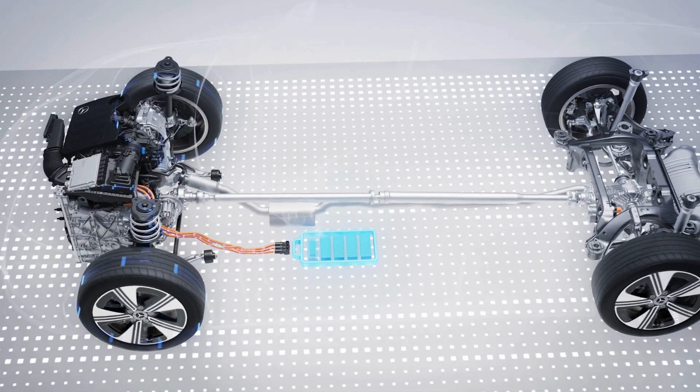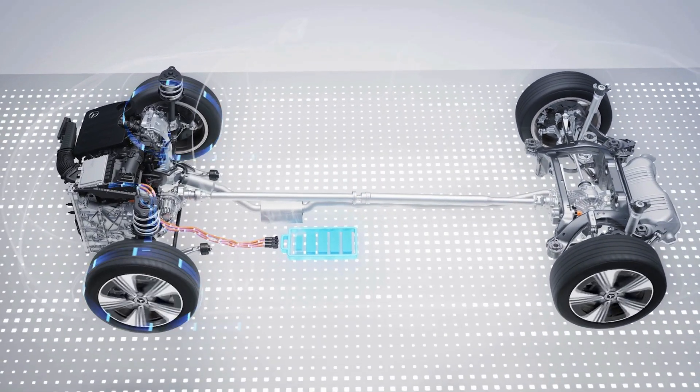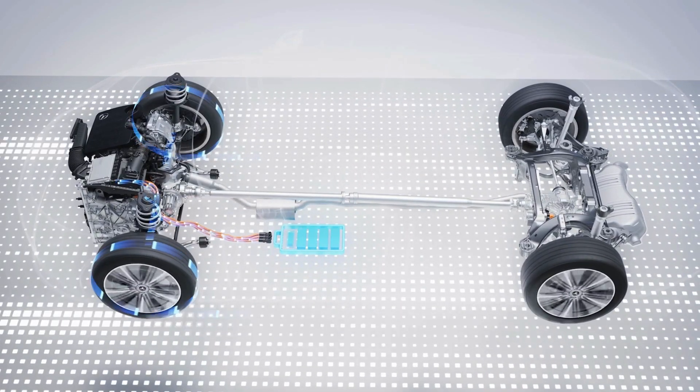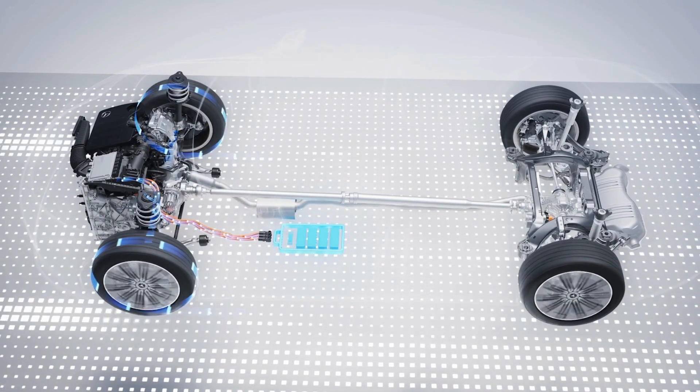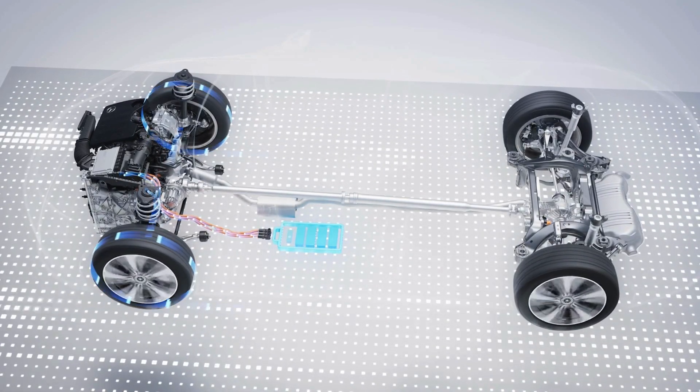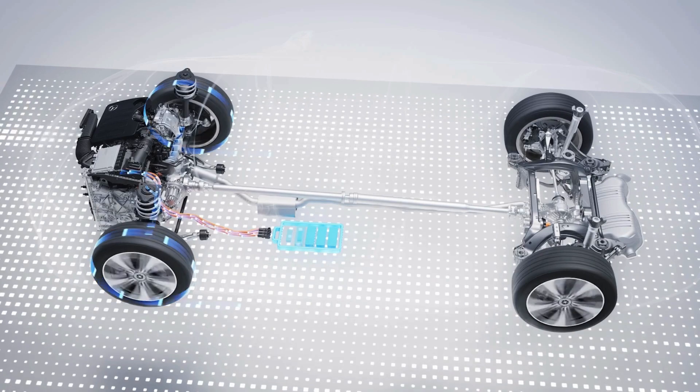The 48V battery has an energy capacity of 1.3 kWh and weighs just 22 kg with an integrated DC-DC converter. Thanks to a P2 layout, the hybrid drive can operate purely electrically in all eight gears.